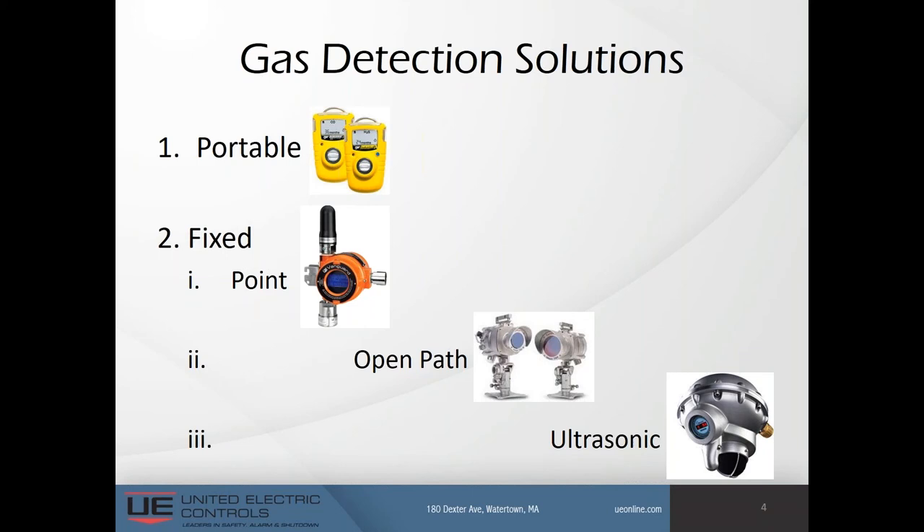Within the fixed detector group, there are point detectors placed where gas emissions are most likely to occur, and gas must come into contact with the device for the sensor to detect the gas. There are open-path detectors, which cover a wider area but may be less effective in protecting a specific point. Gas concentration can vary depending on weather — wind, humidity, and temperature all play a role. Finally, there are ultrasonic detectors, the most expensive type. They detect high-pressure gas leaks by sensing the ultrasonic noise generated by the leak, and do not measure gas concentration but may determine the volume of the leak.